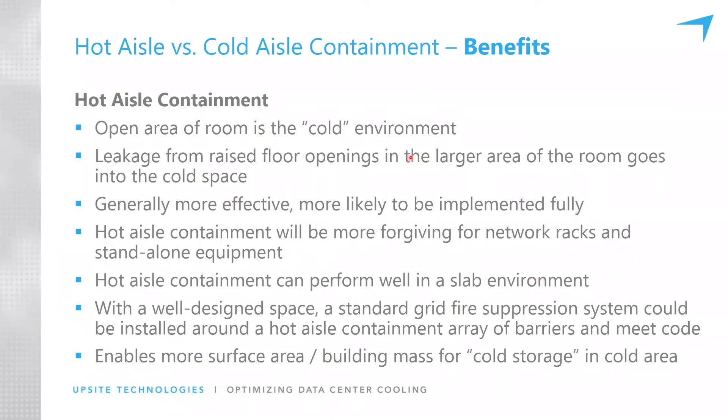Let's look at some of the benefits of hot aisle containment. The open area of the room is the cold environment, so when you open the door, you're going to feel the cool side of the containment. Tours, guests, and board members don't enjoy opening a door and getting hit in the face by 100-degree air — it just doesn't seem right to them, even though it might be very efficient.